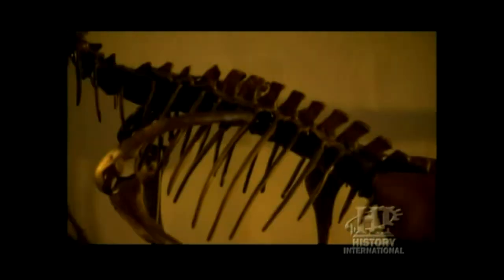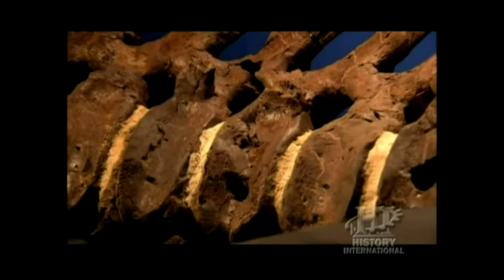A second beast and forensic proof of massive dinosaur carnage that took place over 65 million years ago.